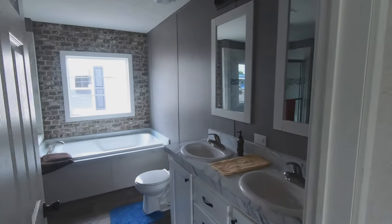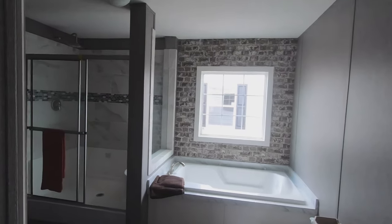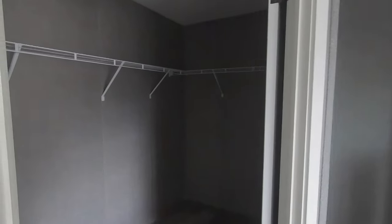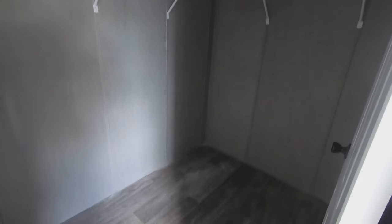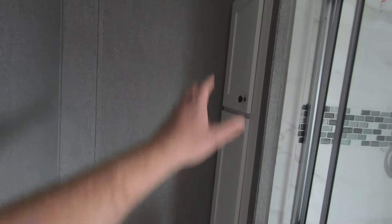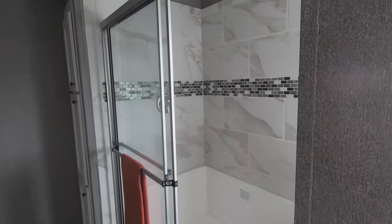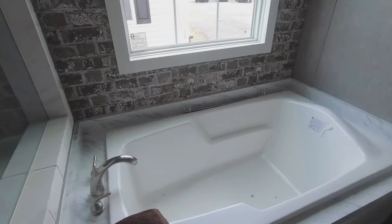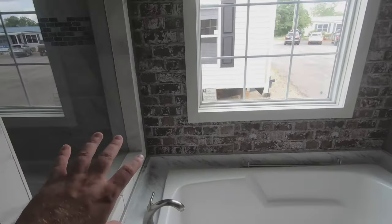Let's head into the master suite bathroom. In here you'll also find the master closet — a nice size master closet with plenty of room for his and her stuff. Over to the side you have room for your towels. You've got a different style shower in this home — a much larger seat where you can sit down, a beautiful towel bar, and a big rain head shower head.